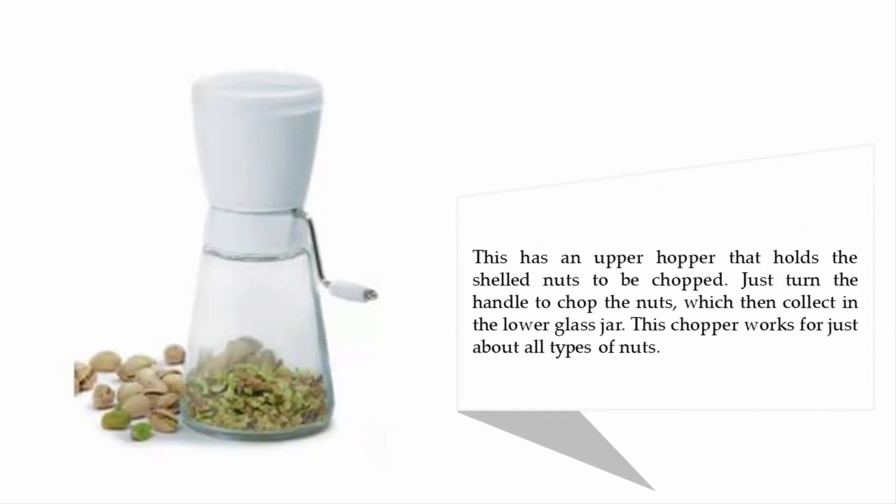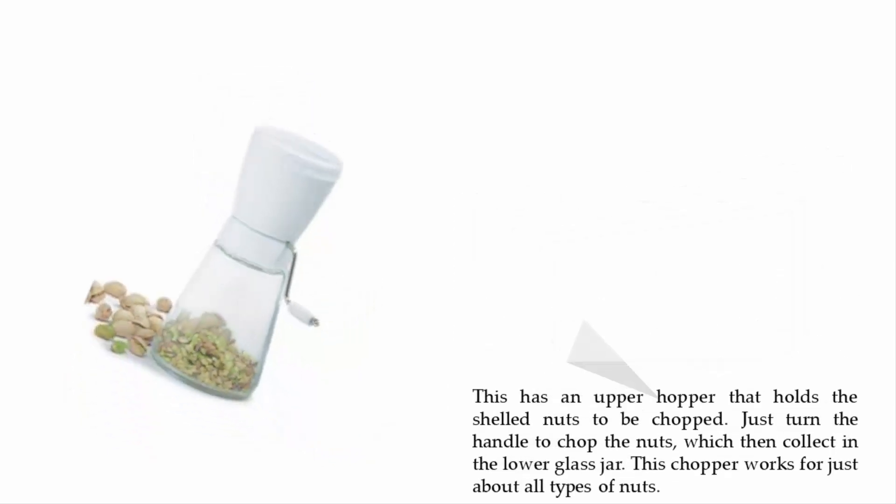It has an upper hopper that holds the shelled nuts to be chopped. Just turn the handle to chop the nuts, which then collect in the lower glass jar. This chopper works for just about all types of nuts.